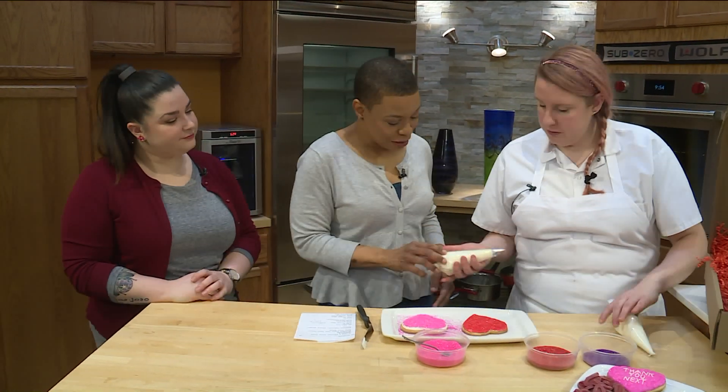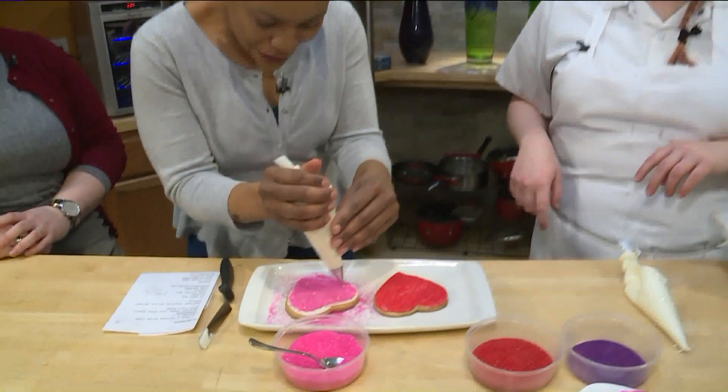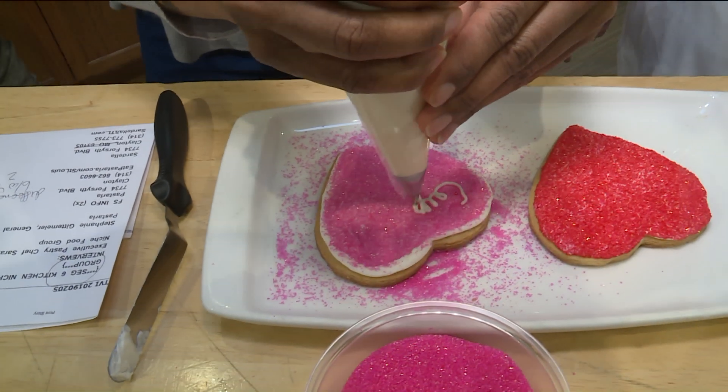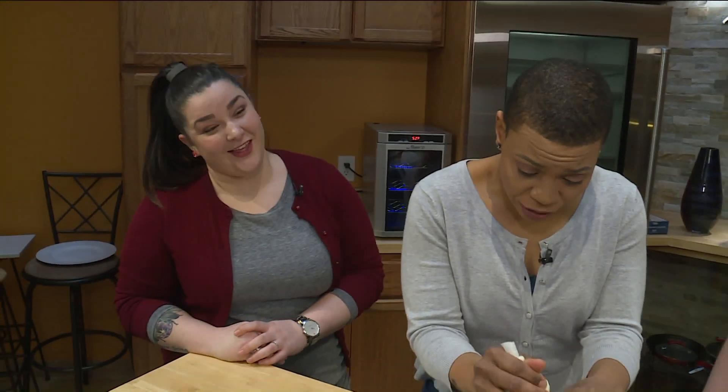So then what we'll do is we've got a little fine piping tip. And if you want to write your favorite lyric, go right ahead. I'll turn mine like this. And while I do this and hope that everything makes sense when I am done — Stephanie Gittmeyer, General Manager for Sardella.